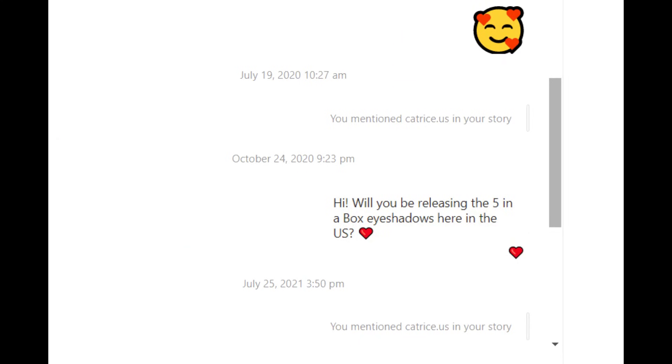I actually sent Catrice a DM when these first launched and I kept seeing YouTube videos about them, asking when they were going to be coming to the U.S., but they never responded back. I never got an answer. So I thought, maybe they're just not going to be releasing them here. But then while I was on vacation last week, I got so many DMs from a lot of you asking if I had seen these hit the Ulta website on Sunday and I was so excited.